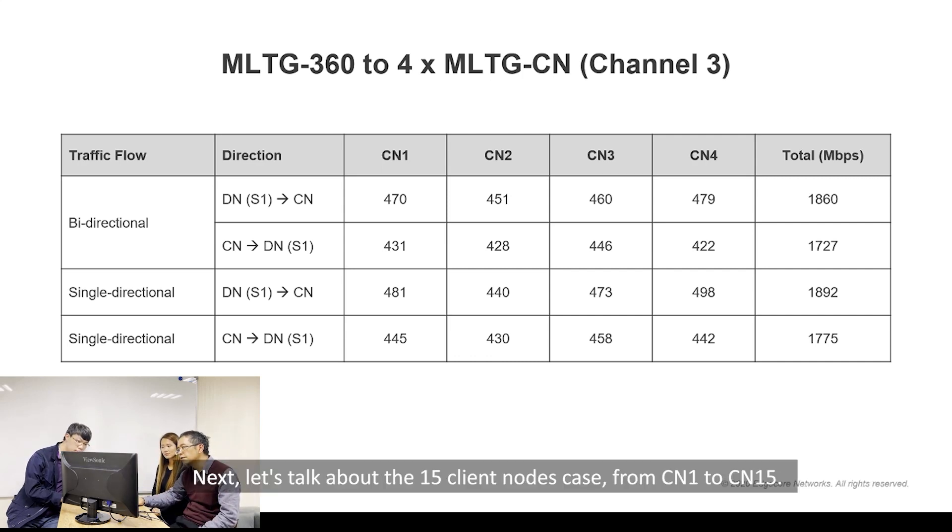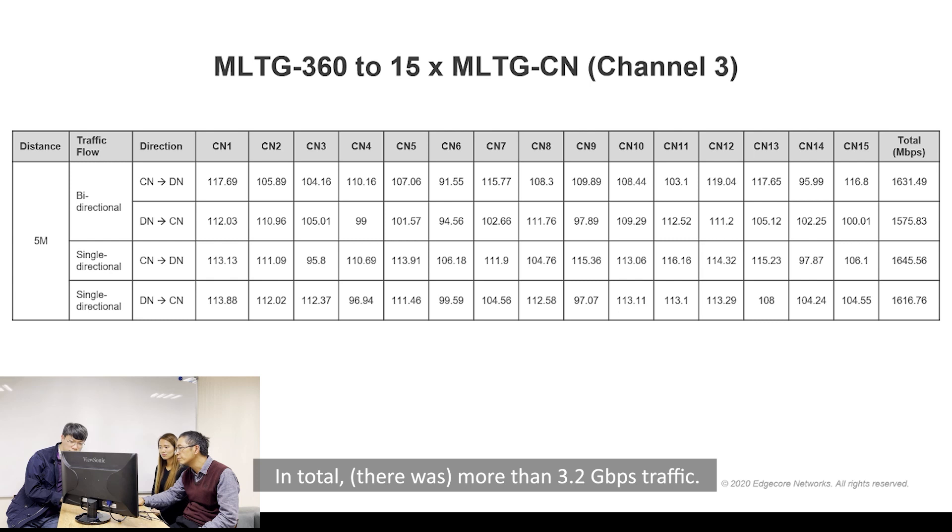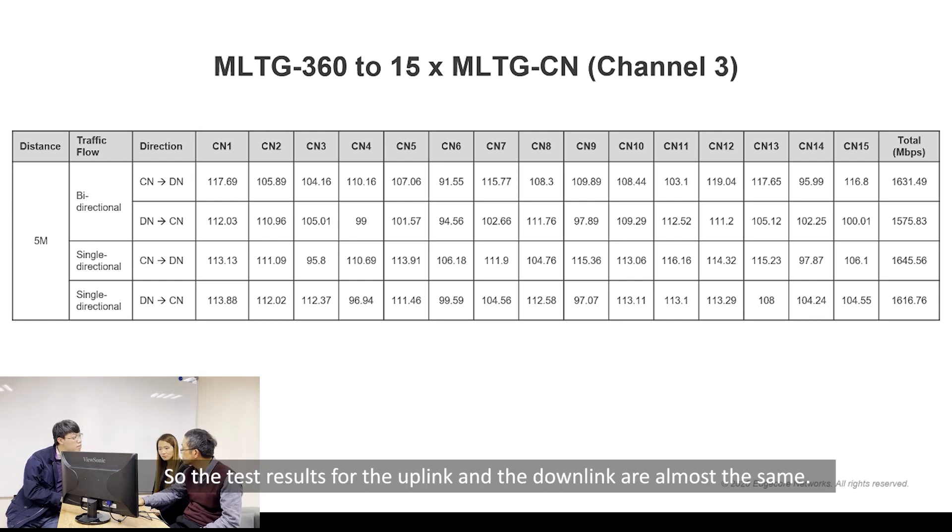Next, let's look at the 15-client case, from CM1 to CM15. It's almost the same — you can see it's very wonderful for the TDMA protocol. All the clients get almost the same uplink and downlink throughput, and totally more than 3.2 Gbps throughput. One thing to mention: half of the time is reserved for uplink and half for downlink, so the uplink and downlink test results are almost the same.